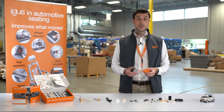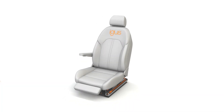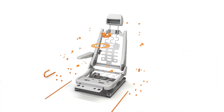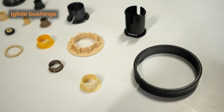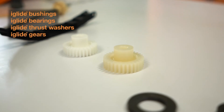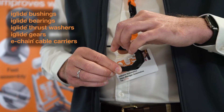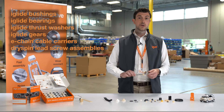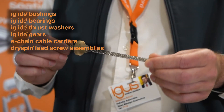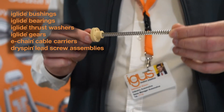So which Aigis products can be found inside of the automotive seating? And that number is truly amazing. From any kind of bushings and bearings to thrust washers, we also offer gears, cable carriers — like this one — and also lead screw assemblies with the highest and patented geometry self-lubricating injection molded nut, as you can see here.